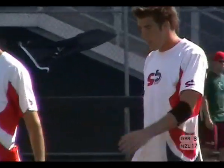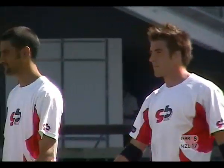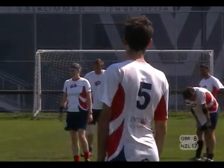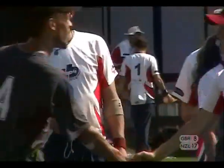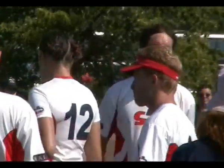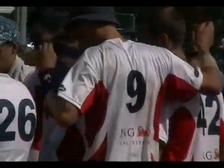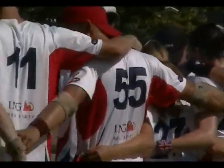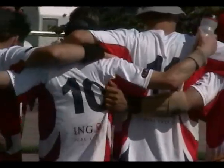New Zealand win the game and advance to the semi-finals. In the last point, GB was able to come up with a D but couldn't convert it — New Zealand got it back and scored, and this time it's for the game. New Zealand win. Great Britain, European champions, really couldn't find their game today — too many turnovers on offence. New Zealand advance to the semi-finals and will be hoping to do well through the rest of the tournament.